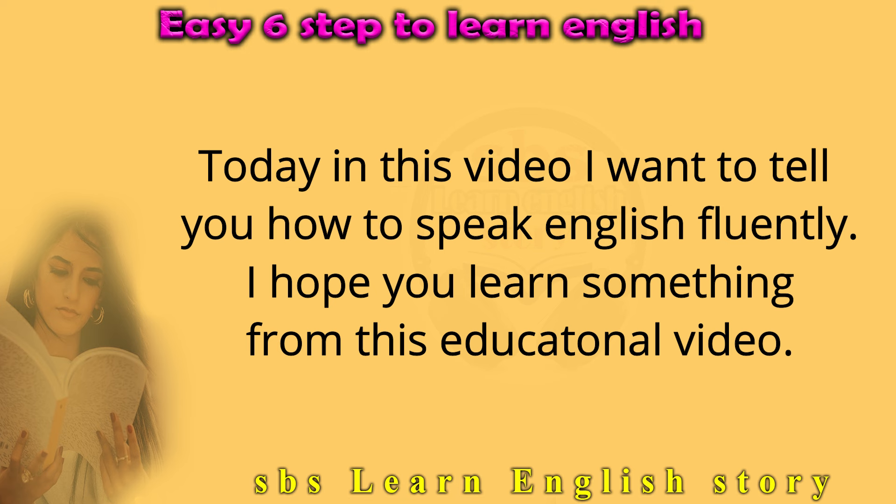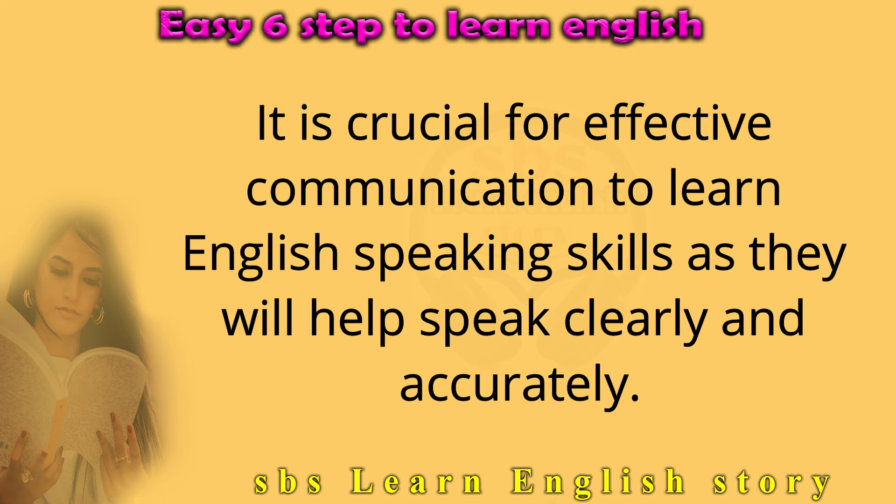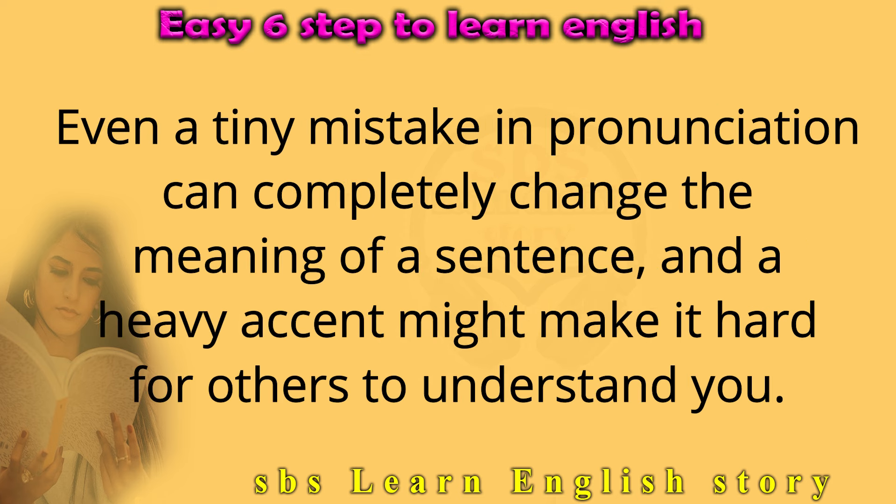Step 8: Perfect your English pronunciation. It is crucial for effective communication to learn English speaking skills, as they will help you speak clearly and accurately. Even a tiny mistake in pronunciation can completely change the meaning of a sentence, and a heavy accent might make it hard for others to understand you.